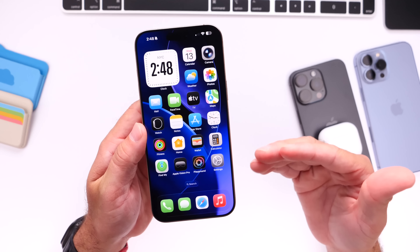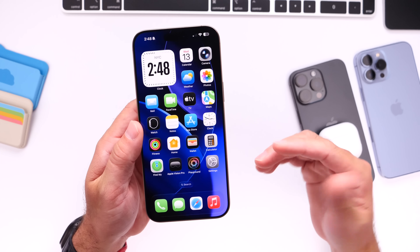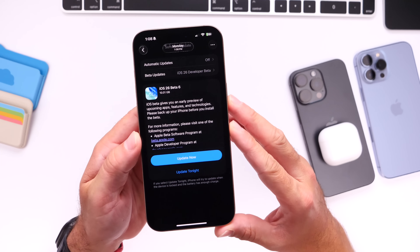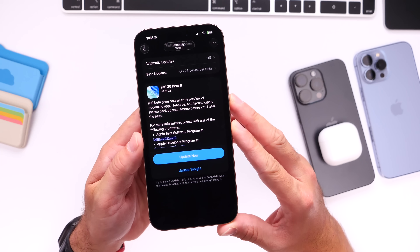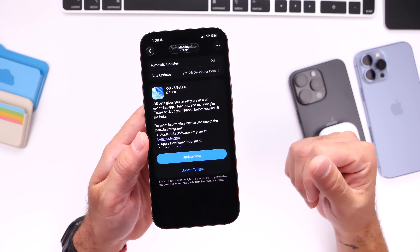Apple has been working on this feature for quite some time. They did not mention this at WWDC, but we knew that Apple is working on it, and it looks like it could soon be coming to iPhone and the latest beta for the AirPods firmware update.